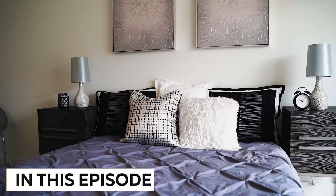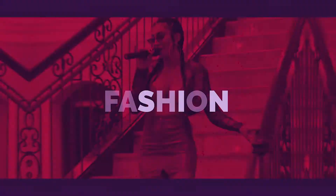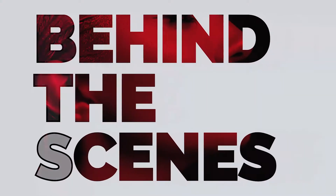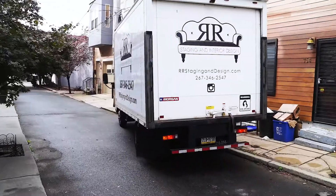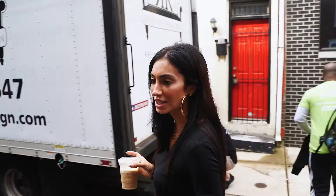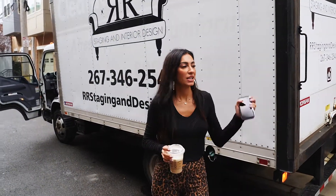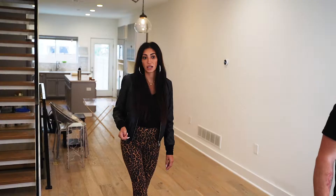We have a full day today. We're going to stage this house and then we're packing up two houses that were previously staged and have sold — thankfully. So right now we're just bringing all of the furniture in to put it together and make it look like a home.